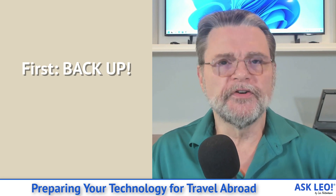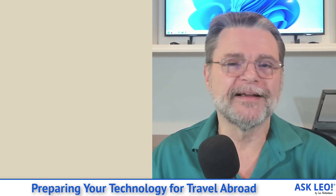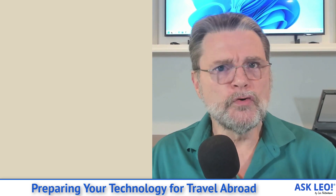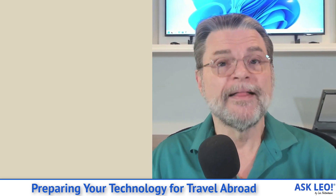The very first thing — and this is probably going to annoy everybody that pays attention to me — is that I want you to back up. I talk about backing up all the time. There are two different things about backing up I want you to pay particular attention to. First, make sure that your regular backups for whatever technology you have at home are working well, and that while you're gone they will continue to work.